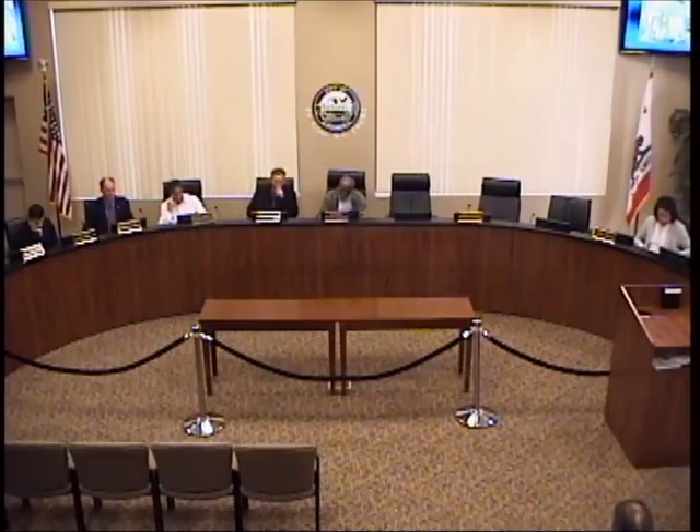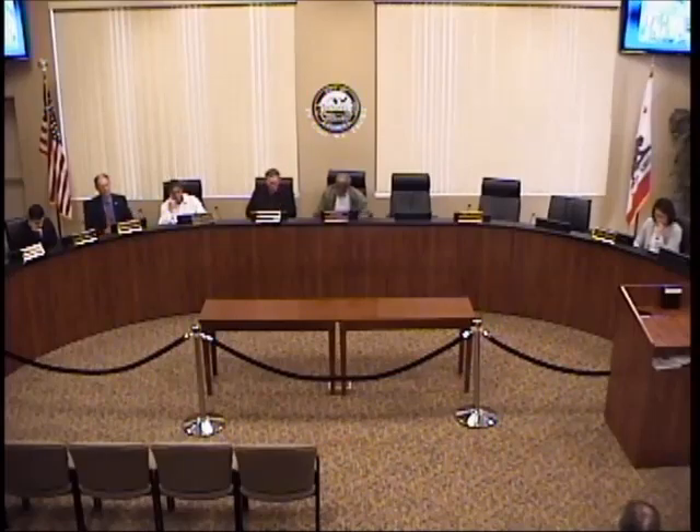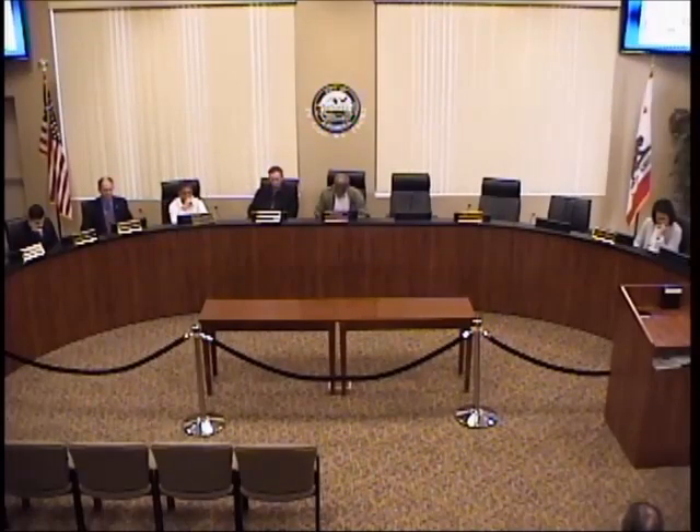Yes, we do have a staff report. Russell Brady, our contract planner, has a staff report, and I will turn it over to him for that. Thank you. Russell Brady, presenting for staff, the workshop for pre-application review 2015-195.